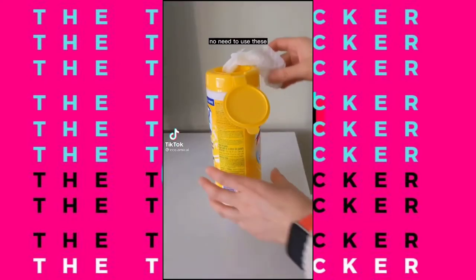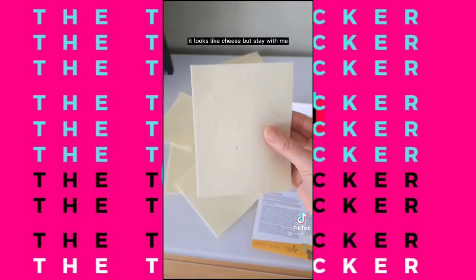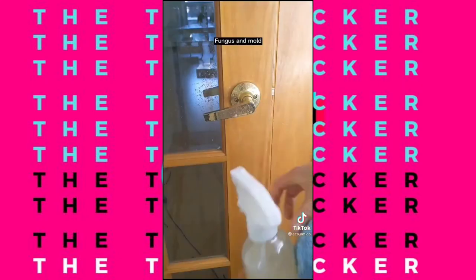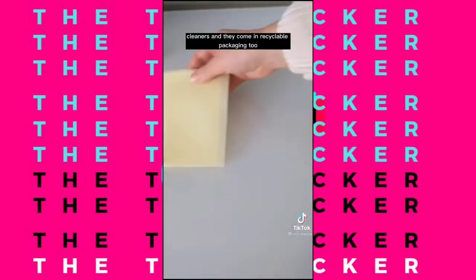No need to use these anymore because they're not eco-friendly. Instead, I use this — it looks like cheese, but stay with me. Take a sheet, roll it up, plop it in your bottle, add some hot water, shake, shake, shake. This will kill 99% of all bacteria, fungus, and mold. They are True Earth's disinfecting multi-purpose cleaners, and they come in recyclable packaging too.